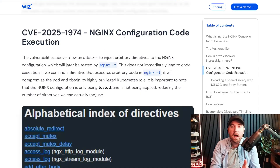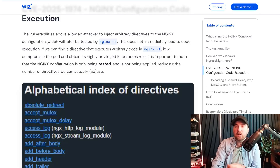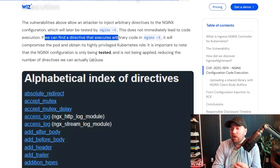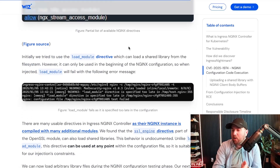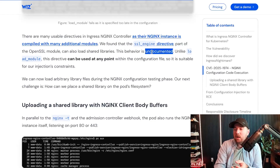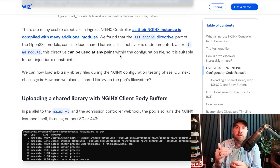The fourth CVE is the big one — rated 9.8 — and this is the actual code execution point. Any one of the three CVEs we just went through could be used to inject arbitrary directives into the Nginx configuration, which will then be run by this Nginx -t test. But that does not automatically lead to code execution. They said if they could find a directive that does execute arbitrary code in the Nginx -t, it'll compromise the pod and it's highly privileged. There are a ton of directives — they tried the load_module directive but it didn't work. The one they ended up on is the ssl_engine directive, which is part of the OpenSSL module.